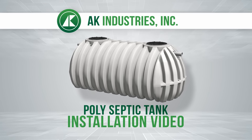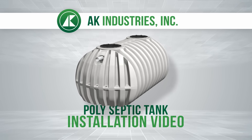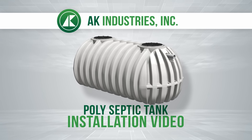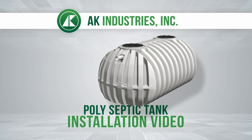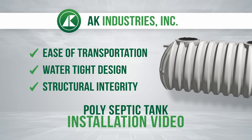AK Industries Incorporated is dedicated to providing premium quality polyethylene products to our customers. Polyethylene, or polytanks, are innovative products for the wastewater industry. This is due to their ease of transportation, watertight design, and structural integrity.